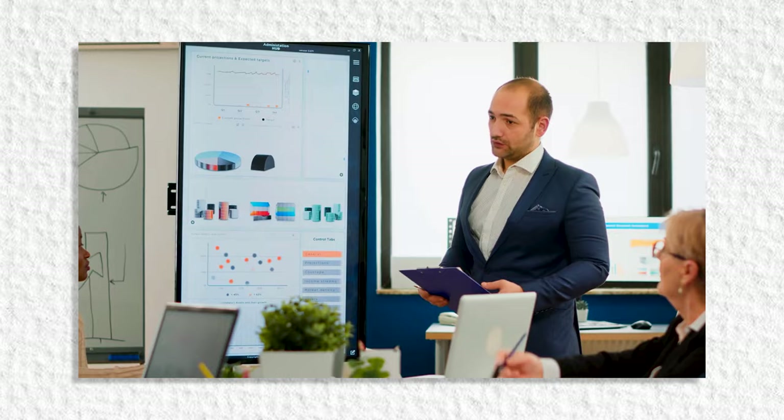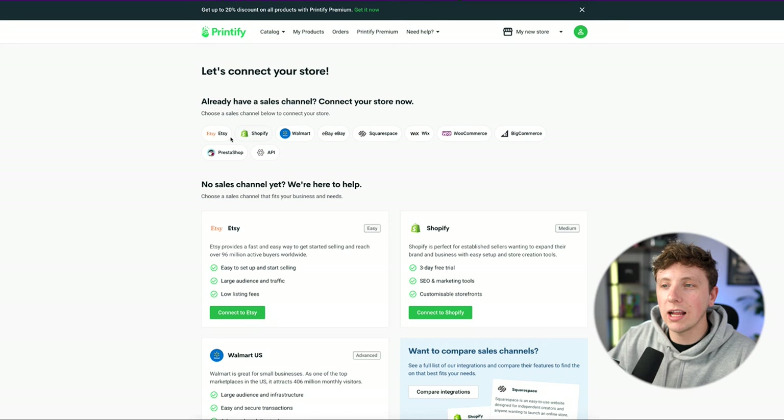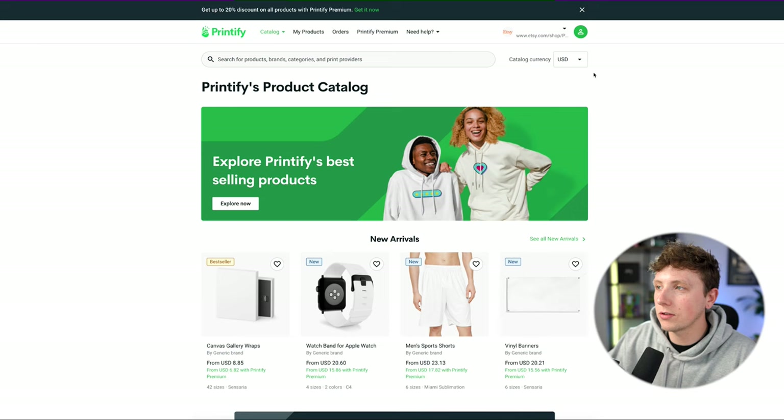Let's create a Printify account, which we're going to plug into our Etsy store. Come over to 'My Stores' and connect it using an API into Etsy. Grant access on the Etsy side — this allows Etsy orders to speak to Printify, alerting Printify when an order has been placed on Etsy, meaning we don't have to do any of the heavy lifting or sales processing when placing these orders.